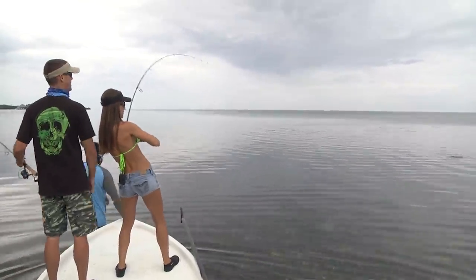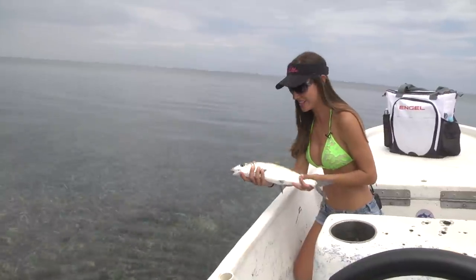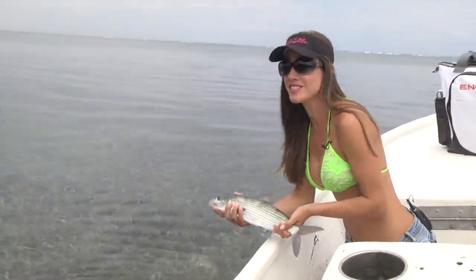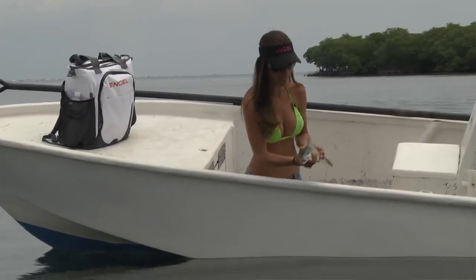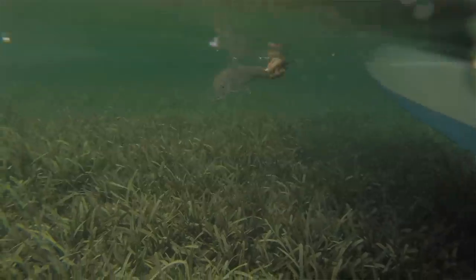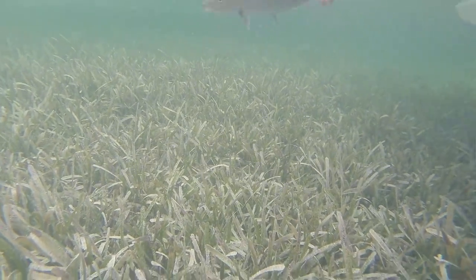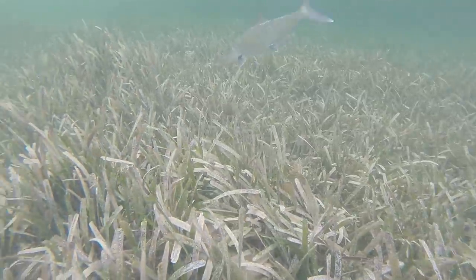All right guys, I'm about to release this really nice bonefish here in beautiful Roatan, Honduras. There's tons more here in the flats and I'm ready to catch another one. There he goes — all right!